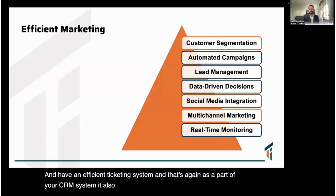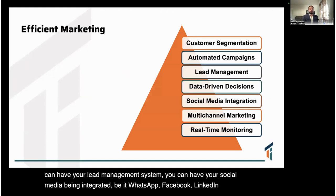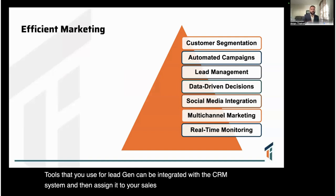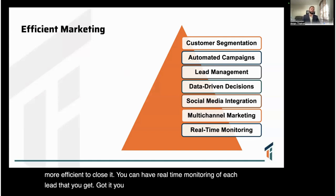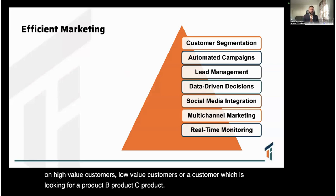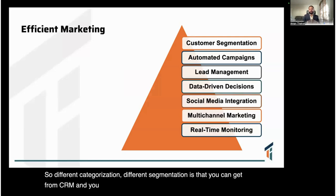CRM brings efficient marketing tools as well. You can manage your lead management system and integrate social media platforms — WhatsApp, Facebook, LinkedIn, YouTube — so all lead generation tools feed directly into your CRM. Leads can be assigned to the most effective sales team member to close them, with real-time monitoring of each lead. You can also segment customers by high value, low value, or by product interest, enabling better targeting and business growth.